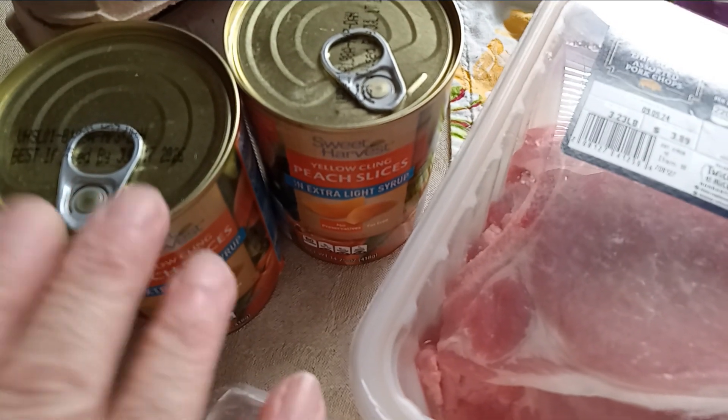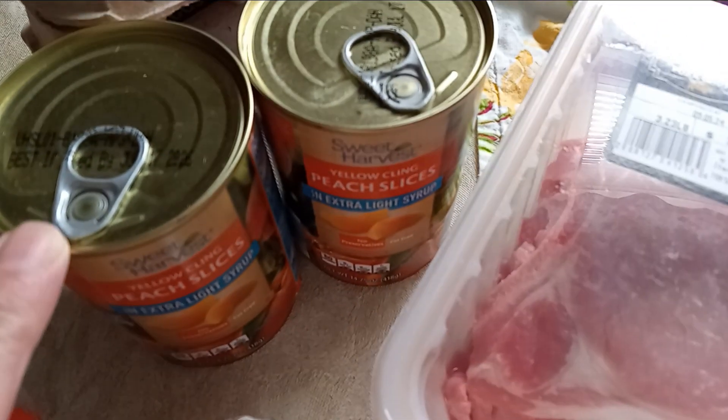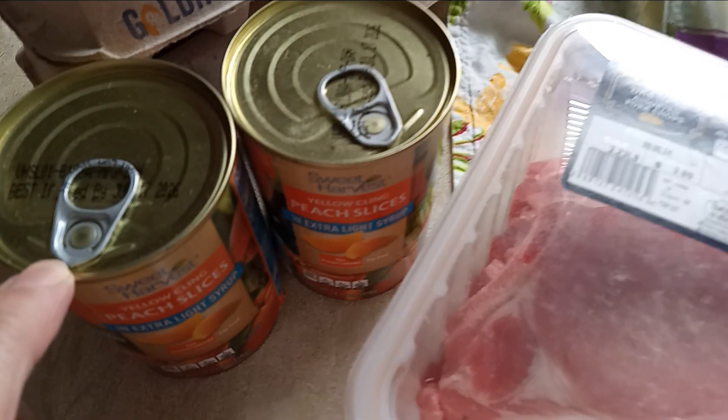I had to top off the order to make it the minimum amount, $35. I didn't have any canned peaches and I haven't canned any myself, so I threw in two cans of these — and boy, have these gone up in price.